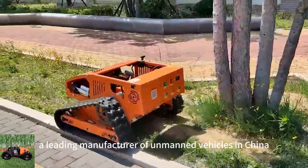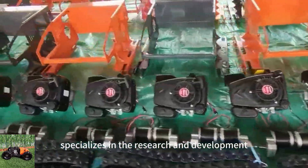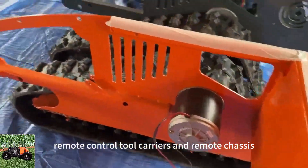Vigor Run Tech, a leading manufacturer of unmanned vehicles in China, specializes in the research and development of remote control weeders, remote control tool carriers, and remote chassis.